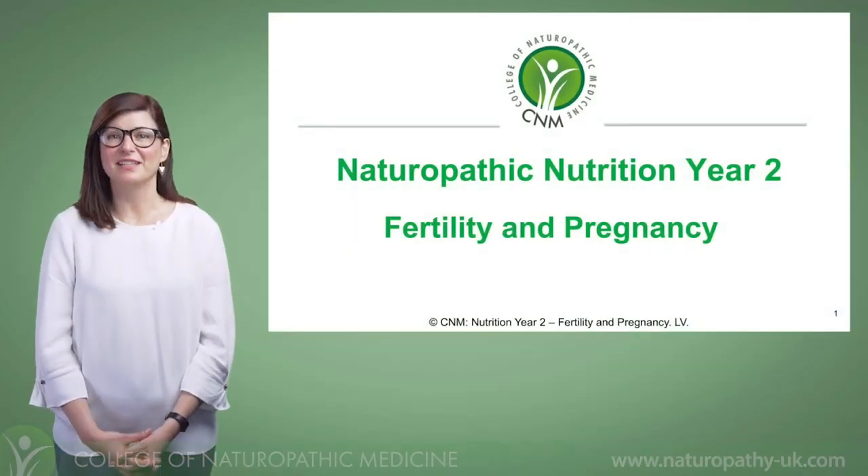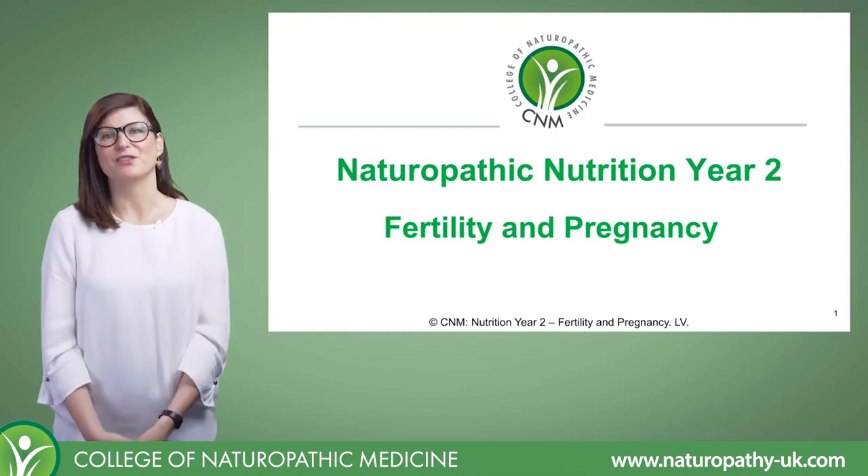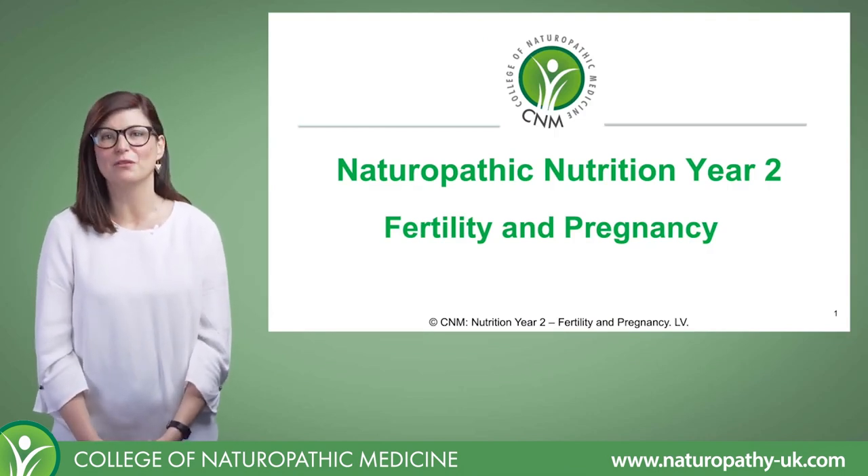Hello and welcome to CNM's Naturopathic Nutrition Year Two. My name is Linda Vizzoli. I'm a nutritional therapist and health coach, and today I'm going to be taking you through the lecture on fertility and pregnancy.